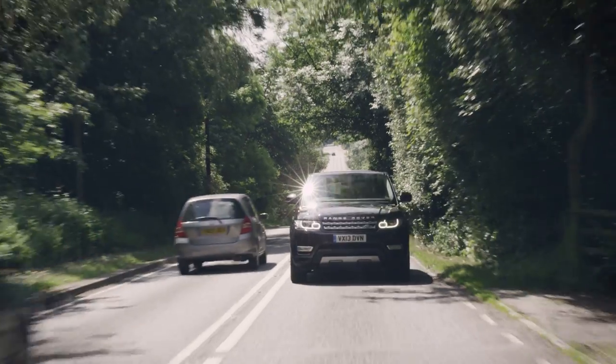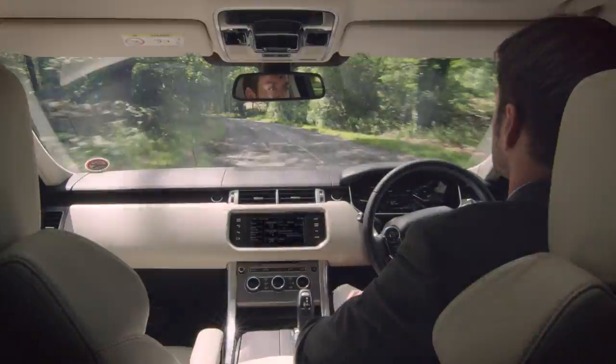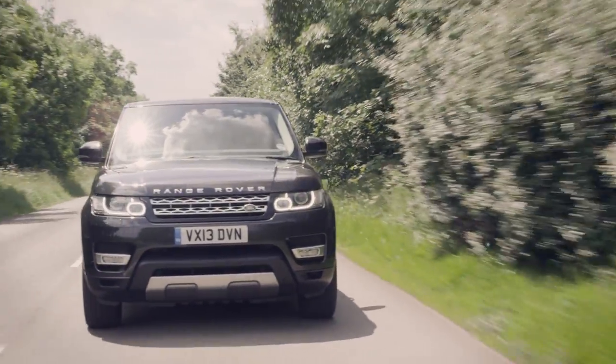Jaguar Land Rover's self-learning car learns driver behavior and patterns, delivering a uniquely personalized automated driving experience.